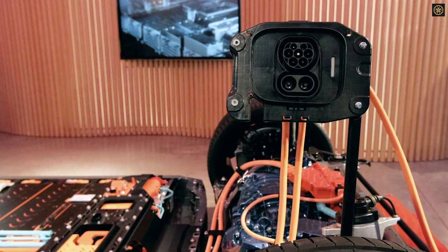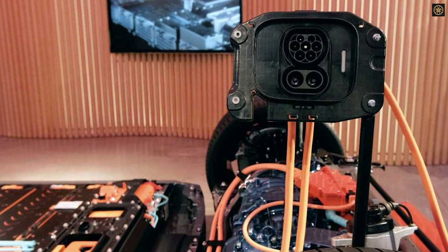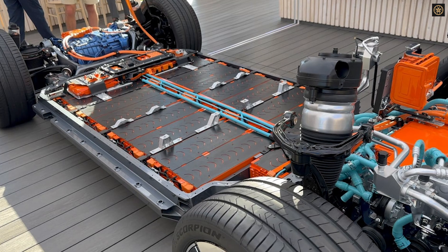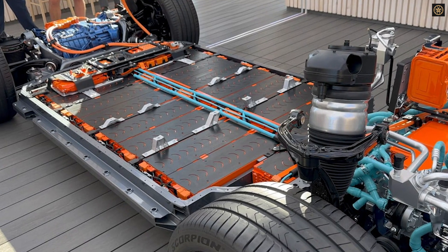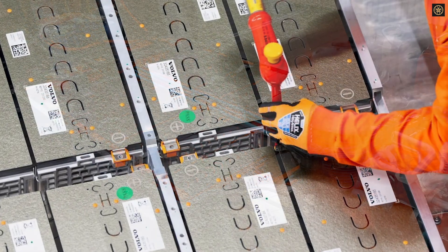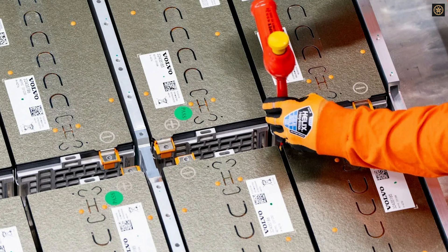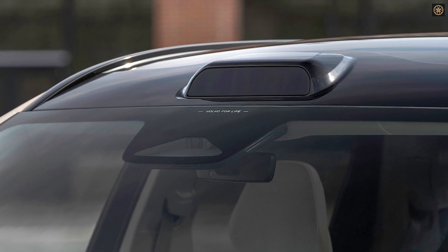One major shortcoming of the 2025 EX90 was its charging speed. Operating on a 400-volt system, the SUV required 36 minutes to charge from 5 to 80 percent and nearly an hour for a full charge, lagging behind competitors. The 2026 model adopts an 800-volt architecture, cutting charging times drastically. Volvo claims up to 150 miles of range can now be added in just 10 minutes.